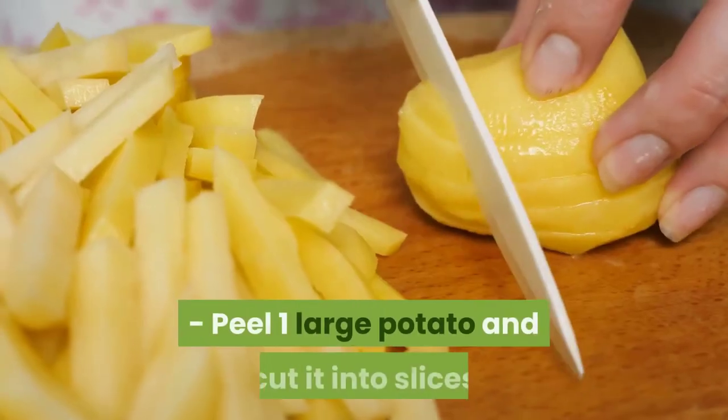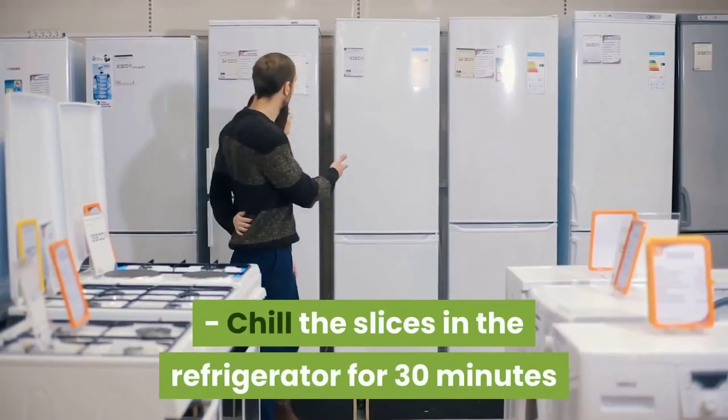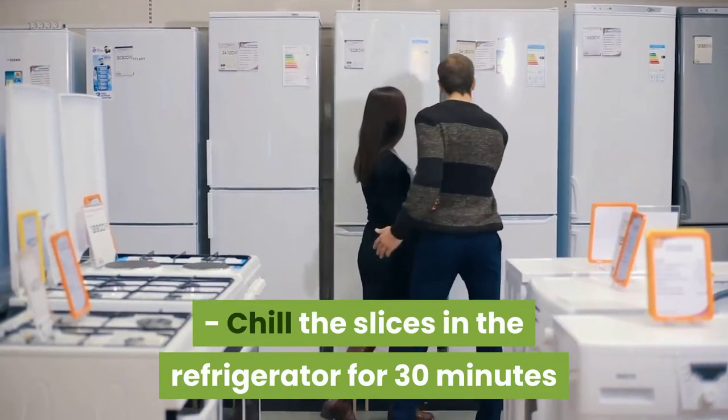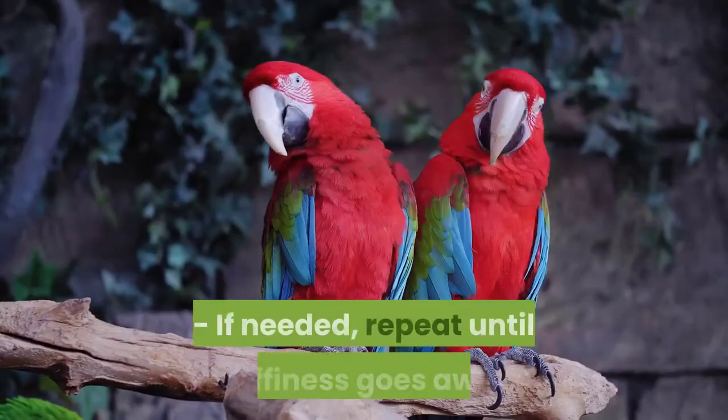Here is how to use potatoes to reduce puffy eyes: peel one large potato and cut it into slices. Chill the slices in the refrigerator for 30 minutes. Lie down and place the cold potato slices on your eyes. Wait 10 minutes and reapply again if needed. Repeat until puffiness goes away.